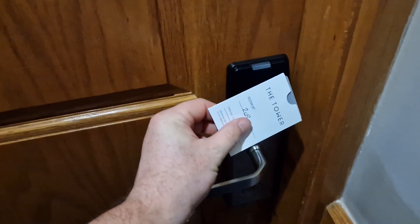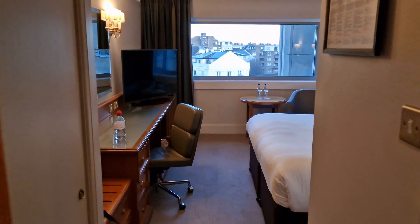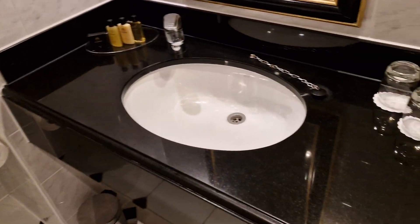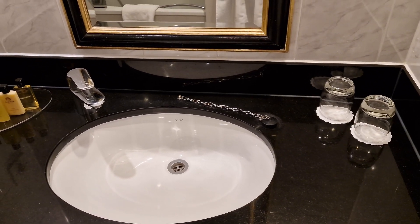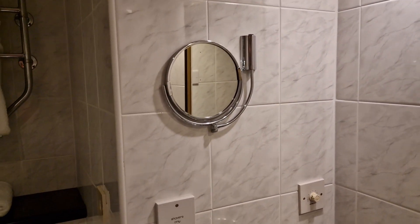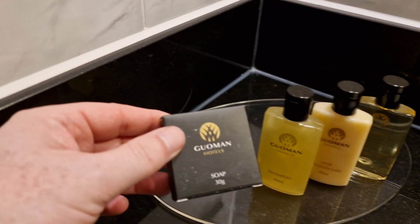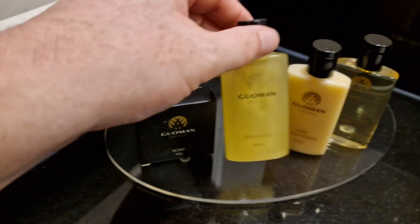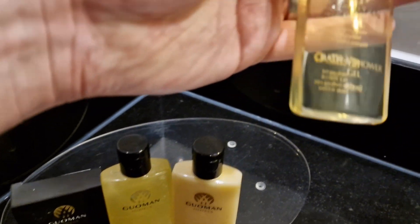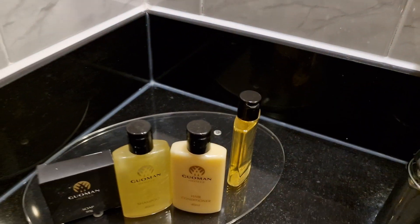I'm in room 202, on the second floor. Here's the key to get in to the Tower Hotel. Fairly standard room. On the right is the bathroom. So you have a sink and a mirror and another mirror — a shaving mirror, makeup mirror. You've also got some soap, shampoo, hair conditioner, and bath and shower gel which will come in very handy.